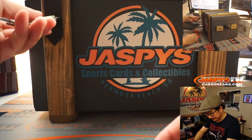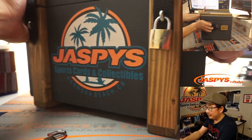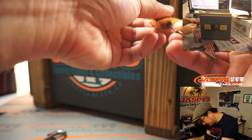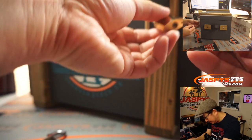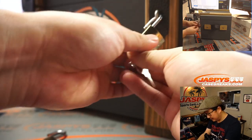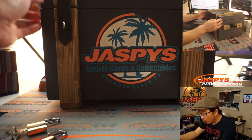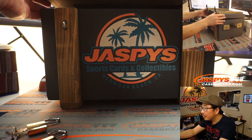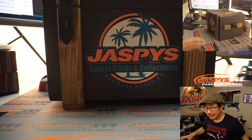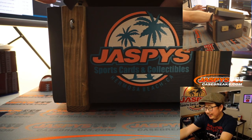All right, ladies and gentlemen, let's see what we got. What could be inside this crate? Good luck everybody. Inside the crate...